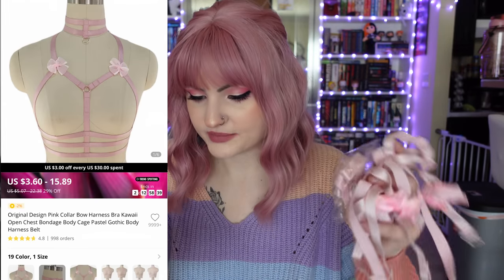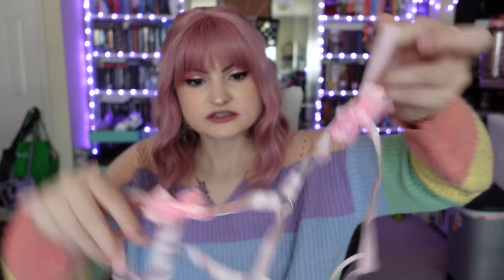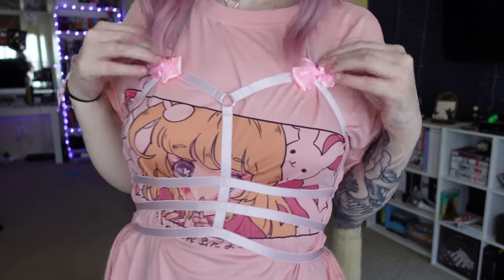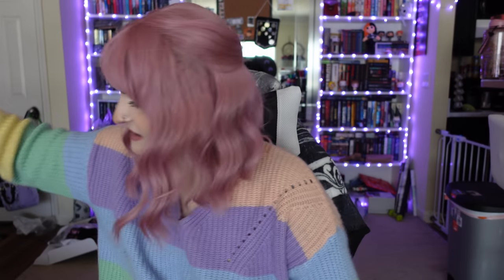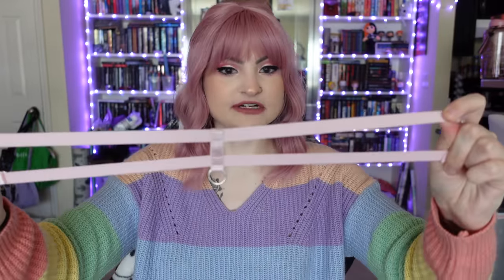Lastly I got this original design pink collar bow harness — it's for the chest and it's pastel gothic themed. It was one size fits all as well. It basically goes around your chest. It has these cute little bows and the elastic quality is pretty nice — very stretchy and doesn't seem like it'll break easily. Everything attaches together by little clasps so it could come apart easily. It also came with a little necklace piece that goes around your neck with a little hook — some people are into that. I paid $8.99 for the pink collar harness, which came with two items, and the black garters were $5.30.